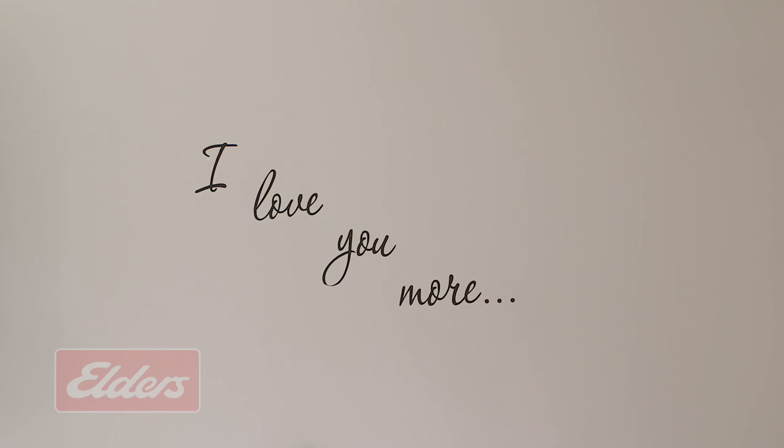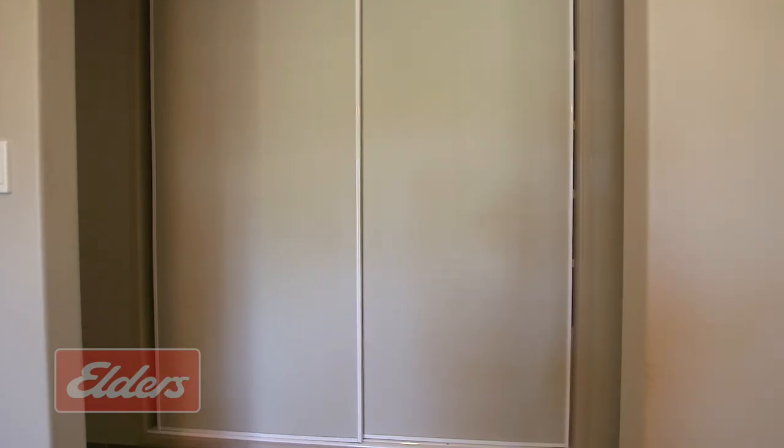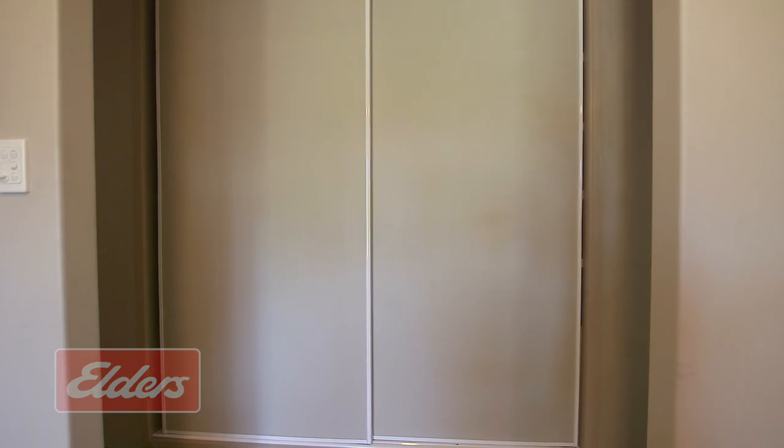Cupboard space incidentally is very generous, with a linen cupboard in the laundry and a huge linen cupboard in the hallway, so another tick in the box there.